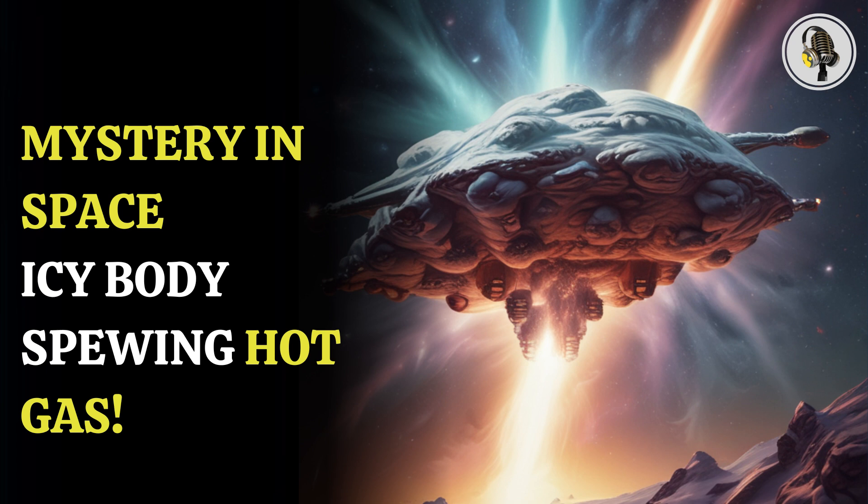In this episode, we will talk about how an icy body known as a centaur in space is shooting multiple jets of hot gases. An icy body in the outer solar system is spewing hot gas and has baffled scientists for years.